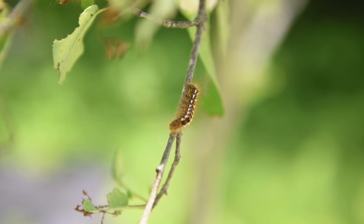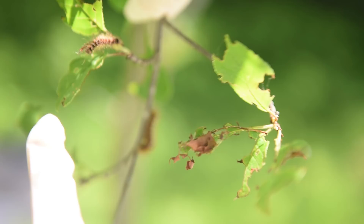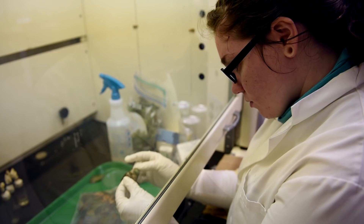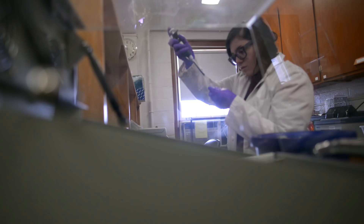We collect the caterpillars, the puparium, the egg masses, and bring them back into the lab where we have rearing experiments going on. We try to rear those out to a certain point and then run experiments where we expose them to different enemies. The ones we're focusing on right now are the parasites.